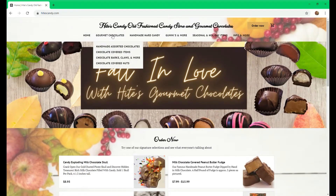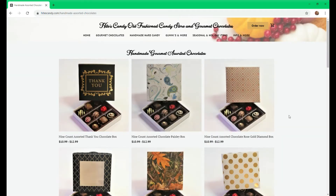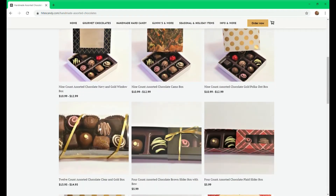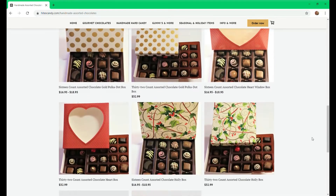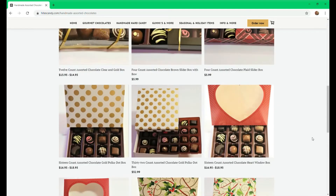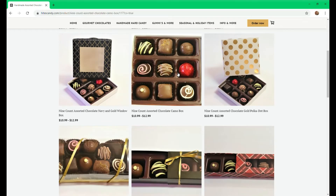Under gourmet chocolates, we'll go to our assorted chocolates and see the different box counts we have. We have nine-count boxes with different assorted lids, a 12-count pet lid, our slider boxes in 16-count and 32-count. When you click on one to check it out — we'll check out the camo one.